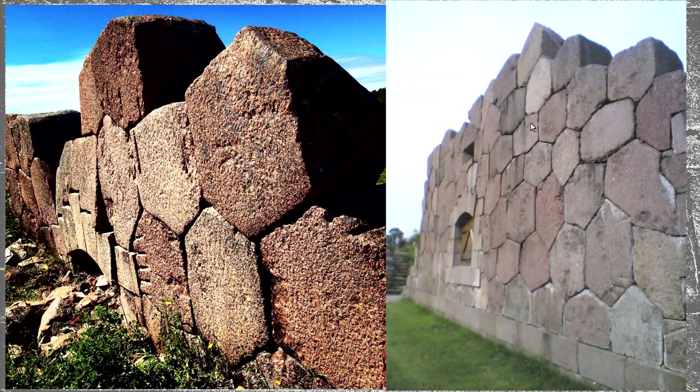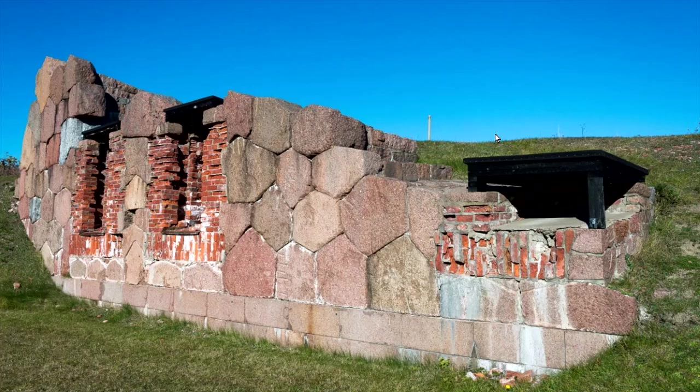Hello. This video will be looking at polygonal complex masonry focusing on granite. This ancient site is not very much covered, but you can see these granite, red granite polygonal walls. Modern restoration work has been done to preserve this ancient site.